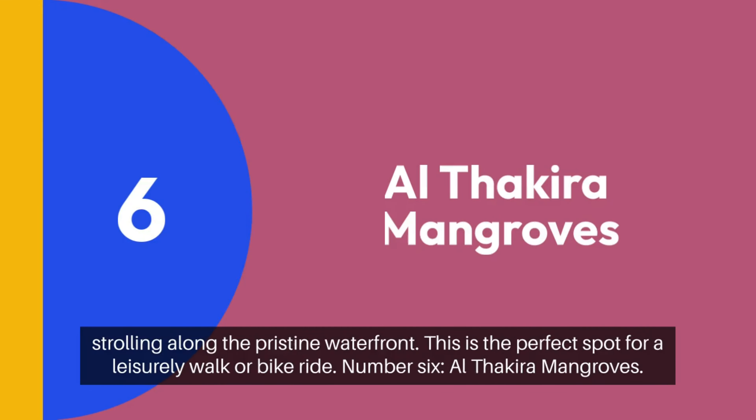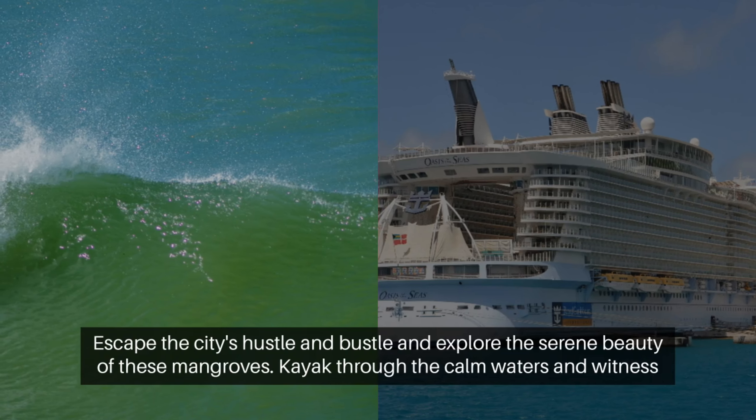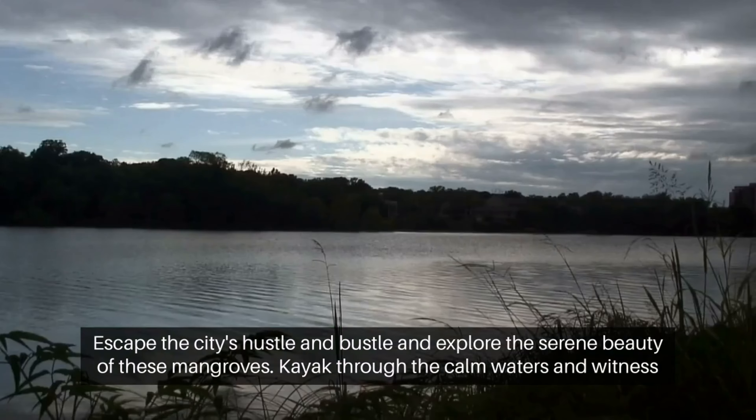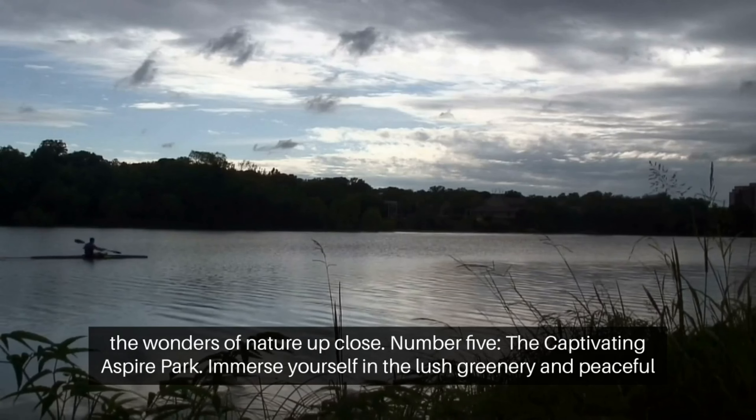Number 6: Al Thakira Mangroves. Escape the city's hustle and bustle and explore the serene beauty of these mangroves. Kayak through the calm waters and witness the wonders of nature up close.